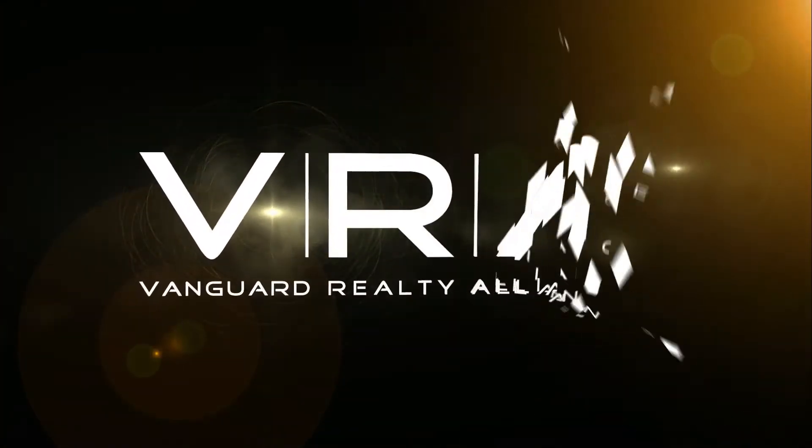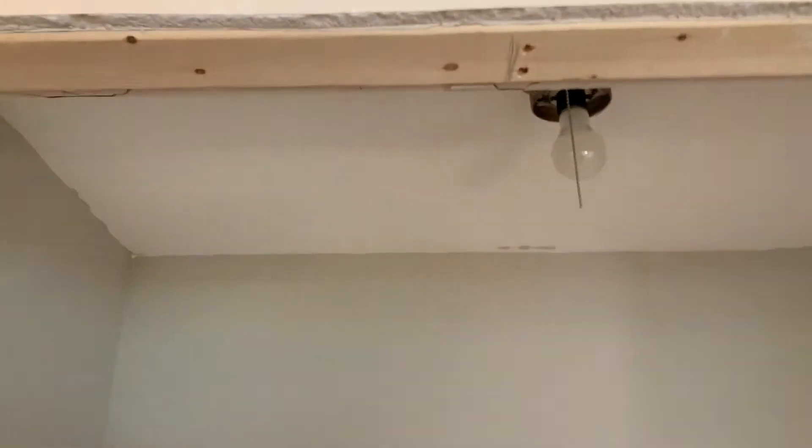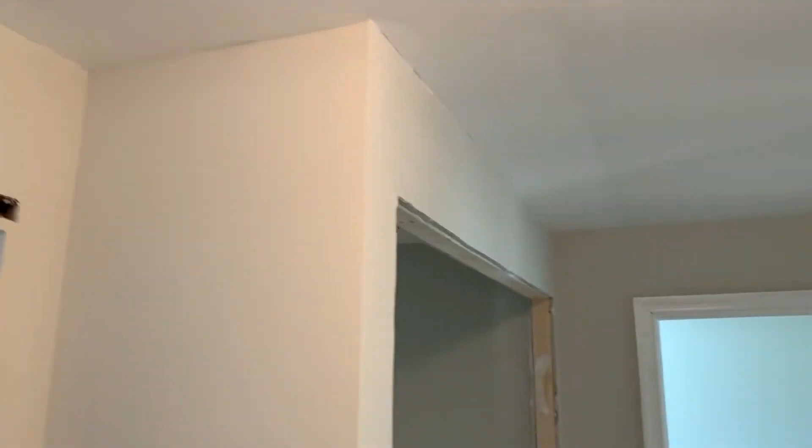Hey everybody, wanted to give you an update on where we're at with painting right now. So yeah, what's going on here in the laundry room — it's painted. Gotta figure out what I'm gonna do about the doors, gotta re-put that trim back on, and once this trim's back on I'm really ready to carpet the place.